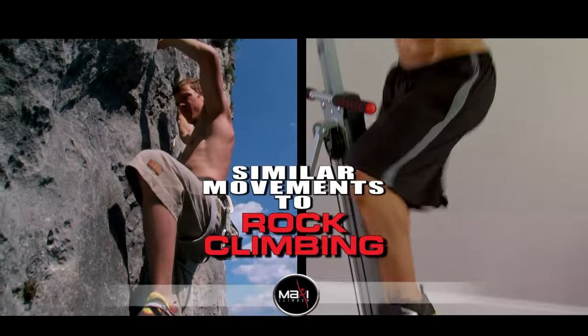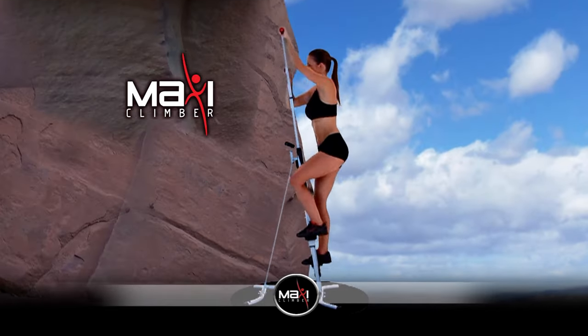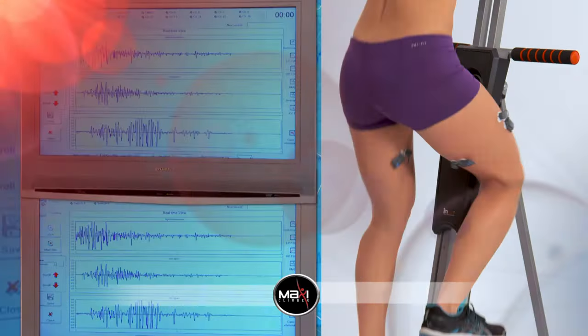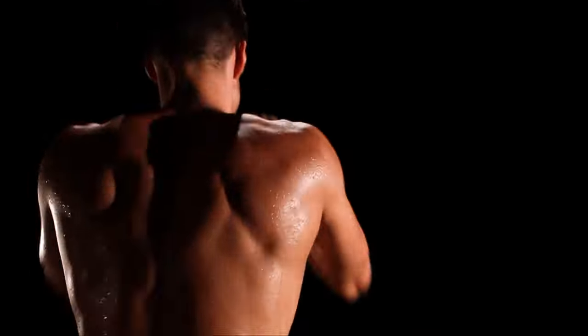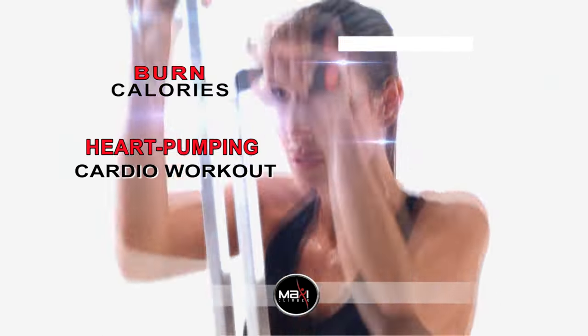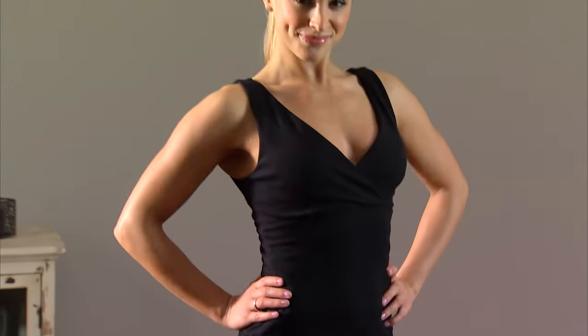MaxiClimber utilizes similar effective movements to rock climbing, but with MaxiClimber, we bring the mountain to you for a dynamic, full-body workout. MaxiClimber doesn't just tone and strengthen your entire body — it could also give you a heart-pumping, calorie-burning cardio workout, helping you to work towards a fitter, healthier you.